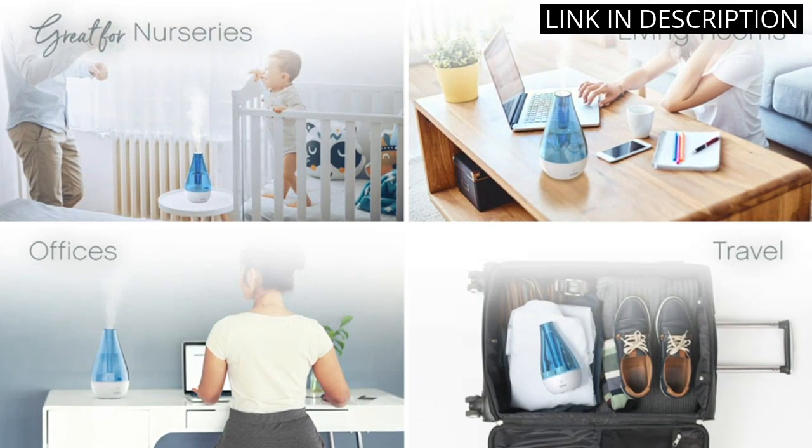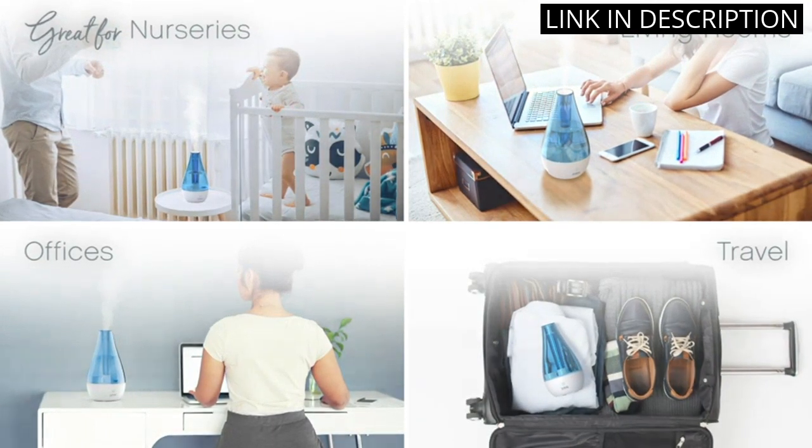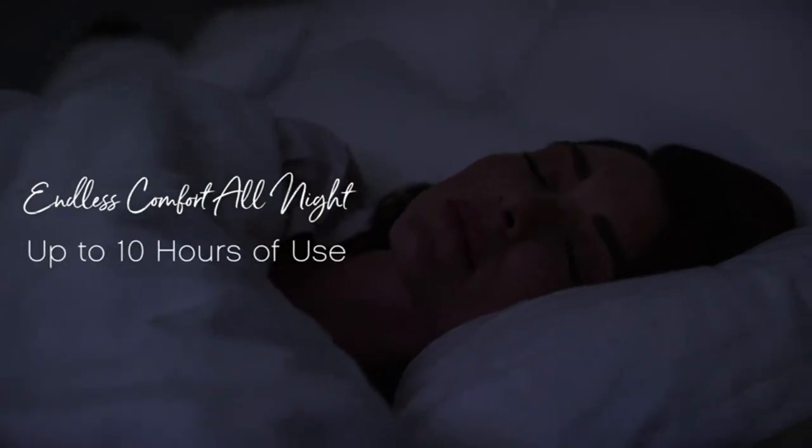Overall, this humidifier is a great addition to my home and I highly recommend it to anyone who wants to improve the air quality in their space.